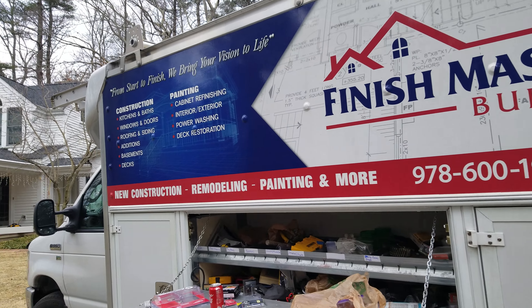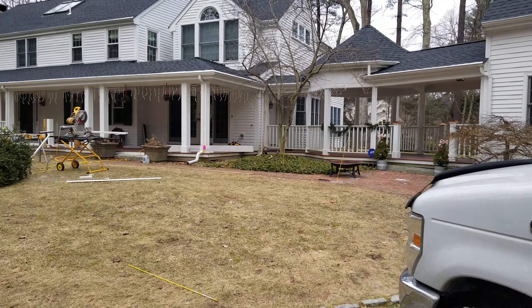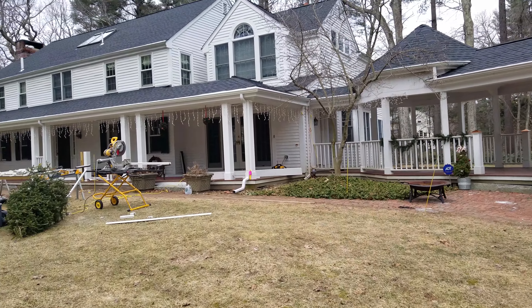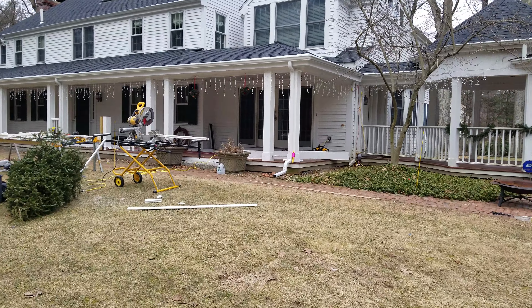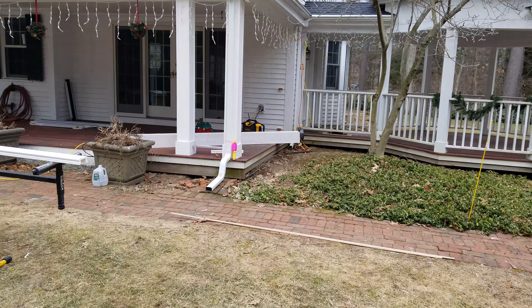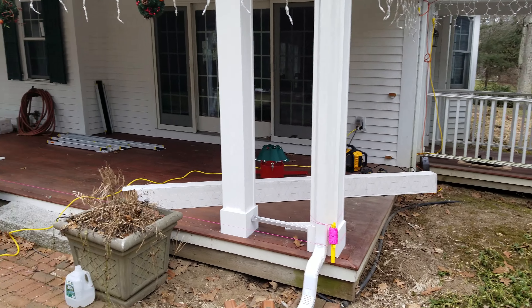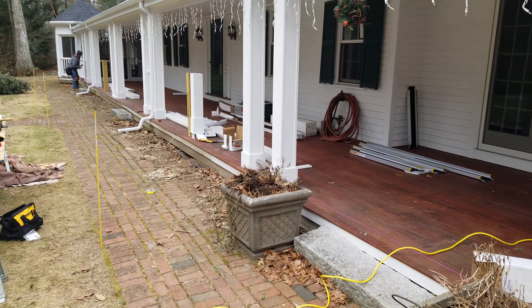Good morning. This is James here at Finish Masters on a project out here in Weston. We've done quite a bit of repairs to this home. Right now we're installing some Intex Hampton railings — a great way to add a touch of class to your property. All the beams are wrapped in PVC.